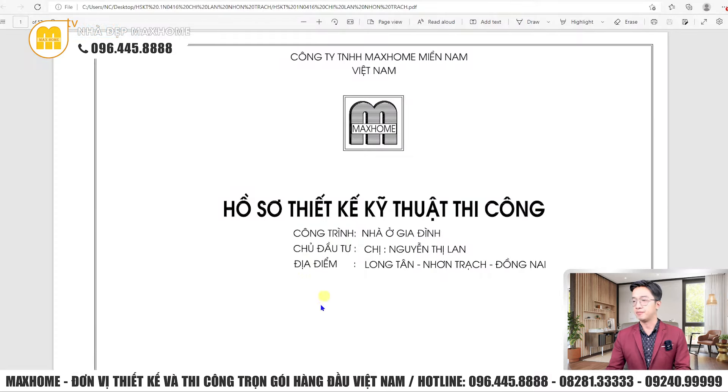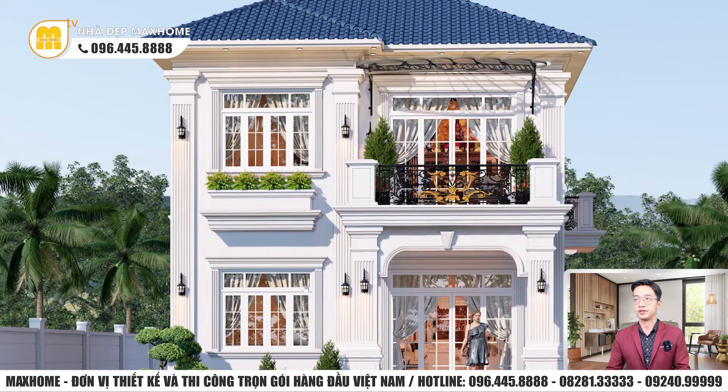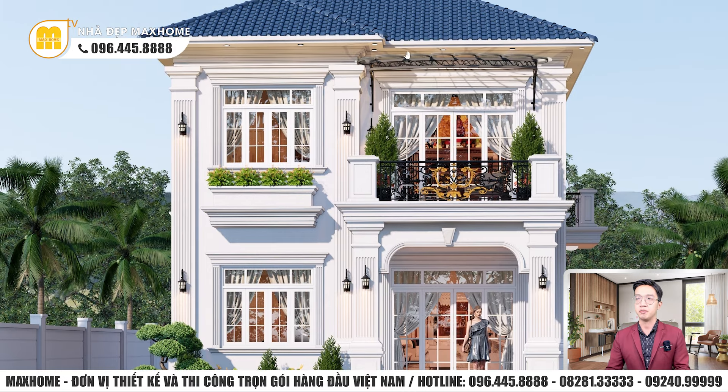Đầu tiên, chúng ta sẽ quan sát qua về 3D ngoại thất của công trình này. Đây là công trình 2 tầng mái nhật với phong cách tân cổ điển, tạo nên cảm giác khá sang trọng. Màu sơn công trình sẽ sơn duy nhất một màu trắng.